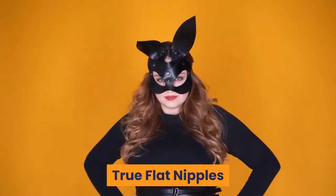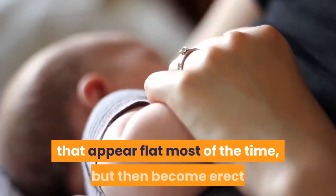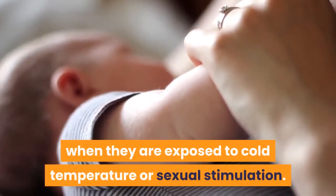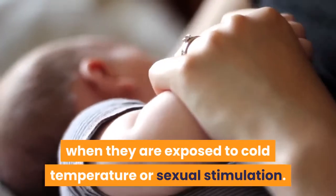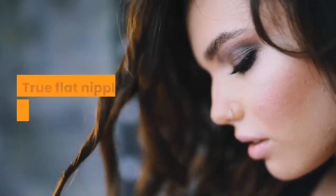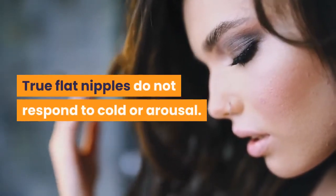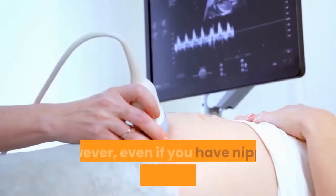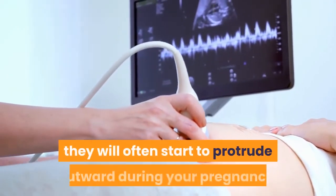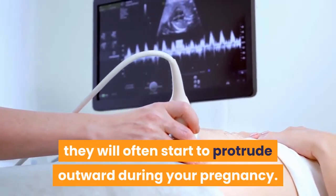True flat nipples: Many women have nipples that appear flat most of the time, but then become erect when they are exposed to cold temperature or sexual stimulation. These are not truly flat nipples. True flat nipples do not respond to cold or arousal. However, even if you have nipples that remain flat all the time, they will often start to protrude outward during your pregnancy.